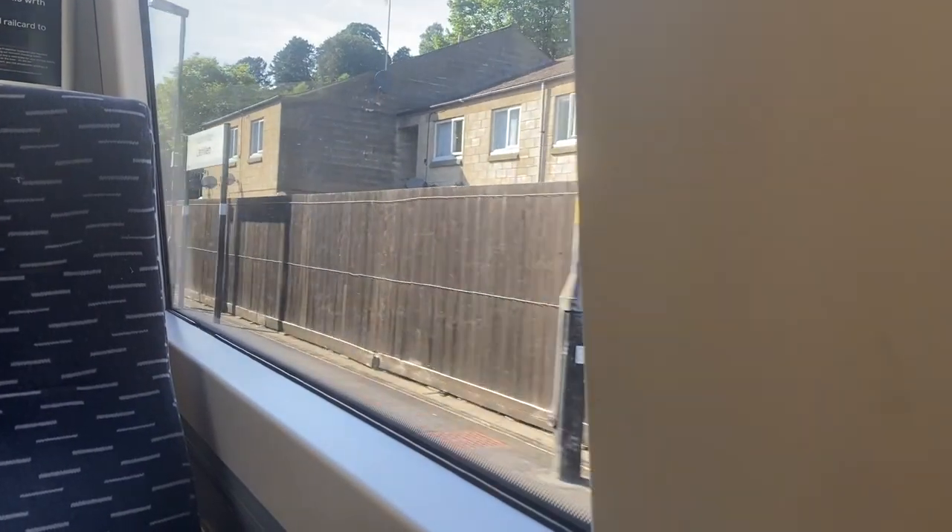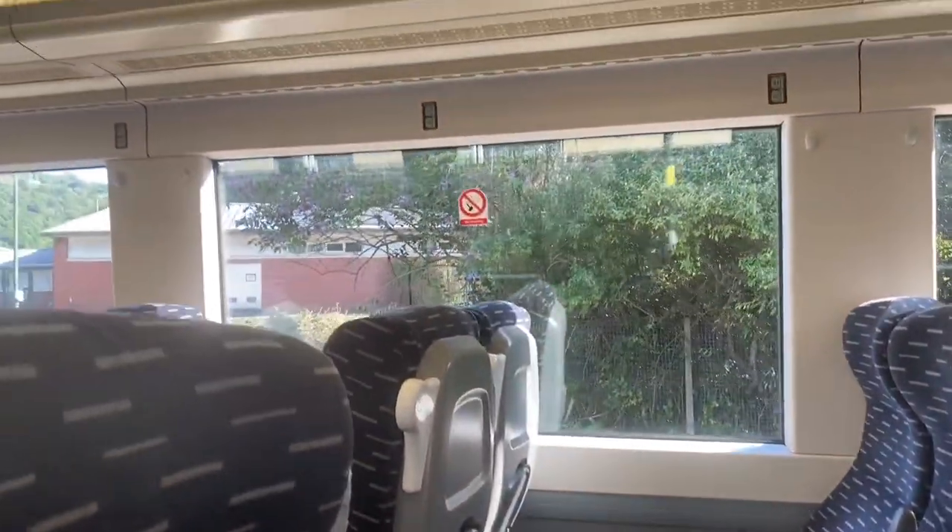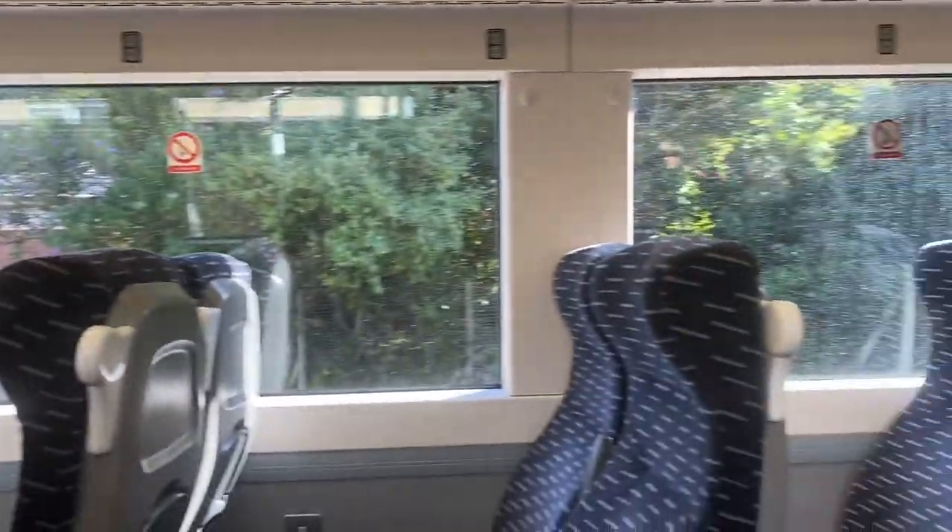Llanhilleth is the final stop before we reach the two stations in Ebbw Vale, and I'm not a big fan to be honest — there's not much here. It's another residential town. I'm noticing a pattern. But as I said, it's a commuter line, so I can't really have too many unreasonable expectations. This isn't the Glacier Express.